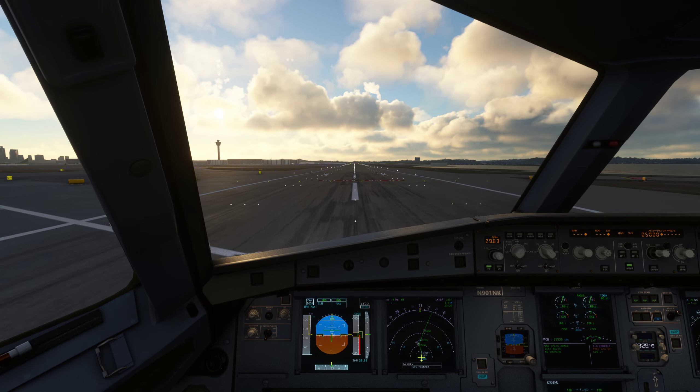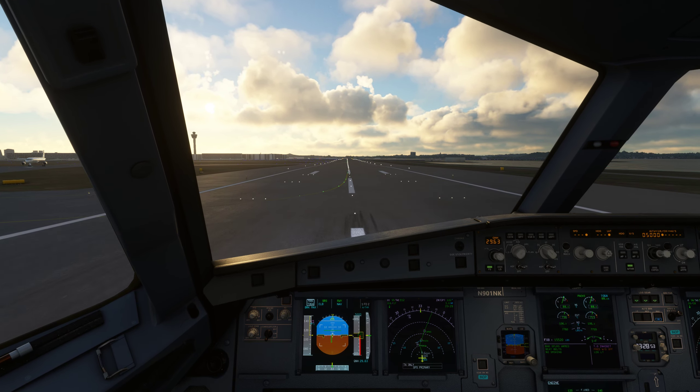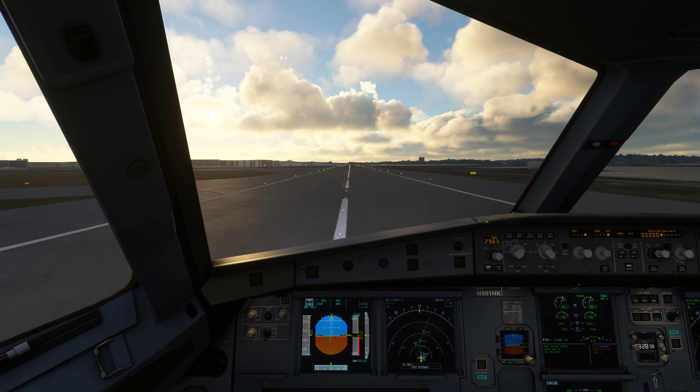Earth to United 333. Egypt blanked out on my string. Cactus 280, cross runway 27 on Charlie. Cross 27 on Charlie, Cactus 280.